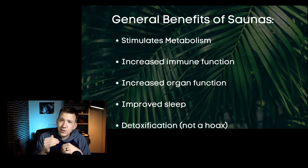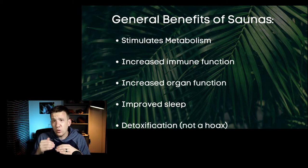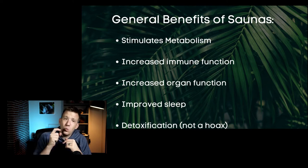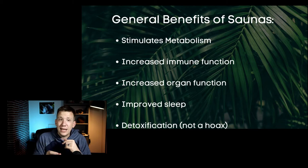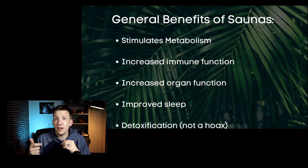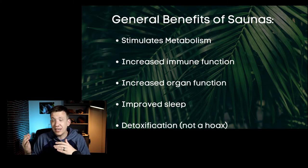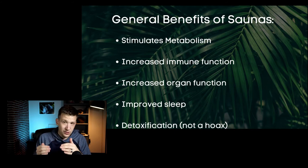Second, saunas increase your immune function. The fight against cancer is in large part an operation of your immune system, so we want to always be doing things to stimulate, enhance, and reinforce our immune system. One study showed a 30% increase in white blood cells responsible for fighting infections when someone was daily in the sauna for 30 minutes — a fairly dramatic increase in immune function and decrease in general infections.